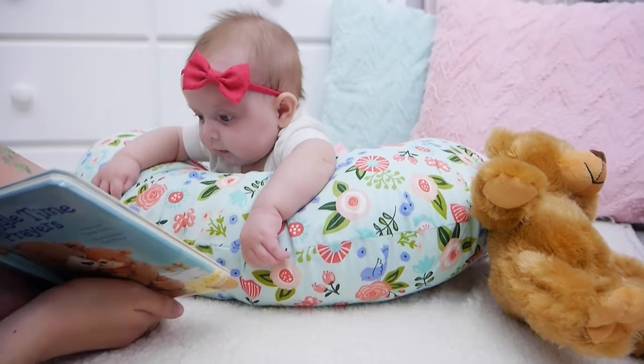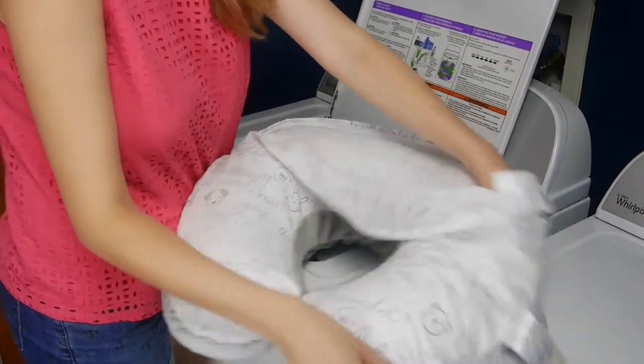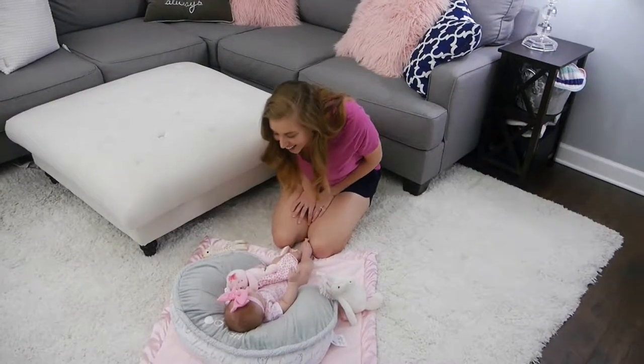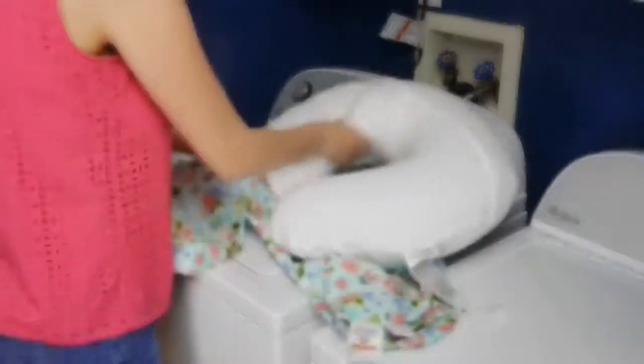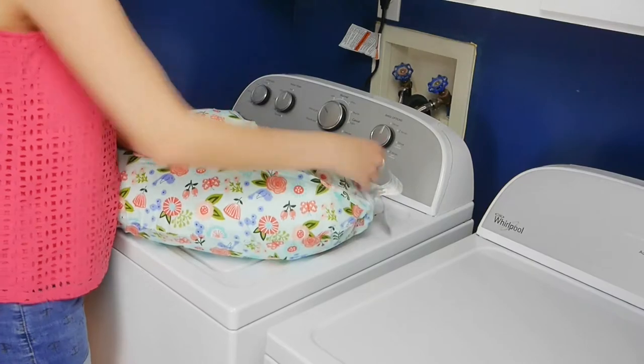One of my favorite things about the Boppy Feeding and Infant Support Pillow is that it comes with a removable slip cover. You can also buy additional slip covers so that you never have to be without your Boppy while you're washing one slip cover. You can put the other one on and keep playtime going.